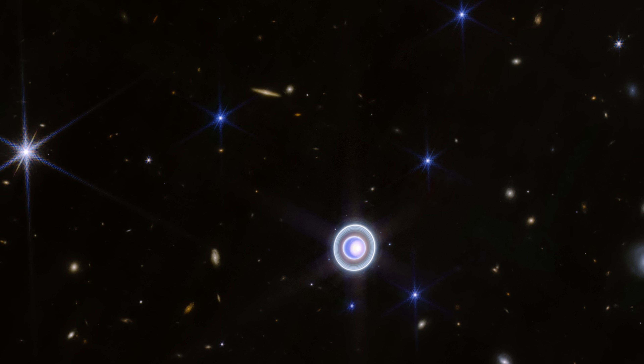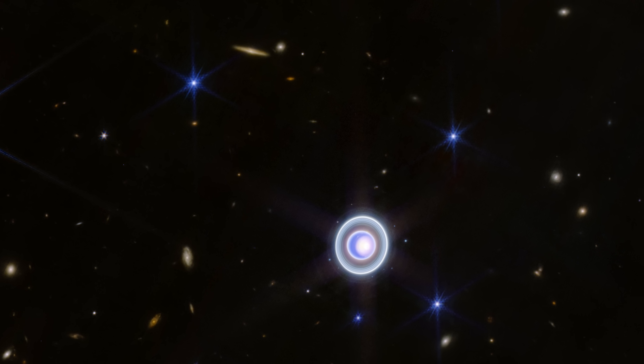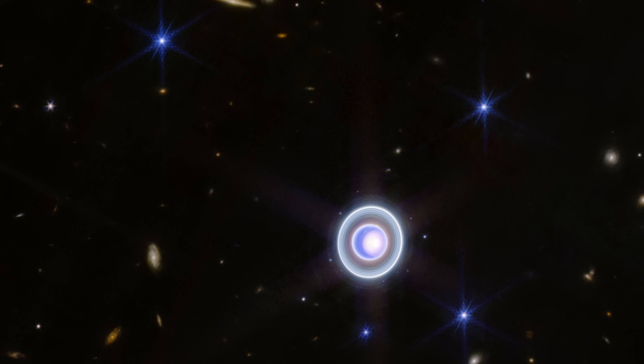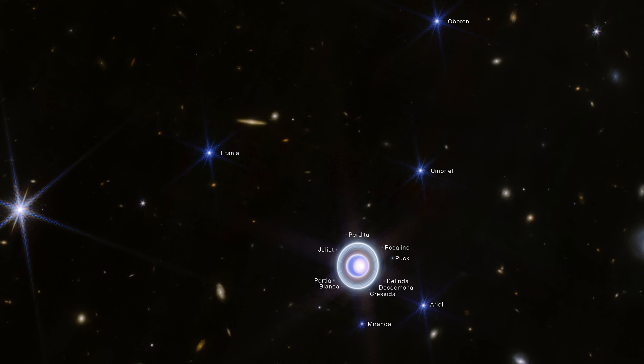These are some of the bigger moons of Uranus. The planet actually has 27 moons, ranging greatly in size, and all named after either Shakespeare characters or names that appear in an Alexander Pope poem. In this new picture, we can see 14 out of the 27 moons. They range from the massive Oberon and Titania, all the way down to some tiny moons nestled within Uranus' rings.